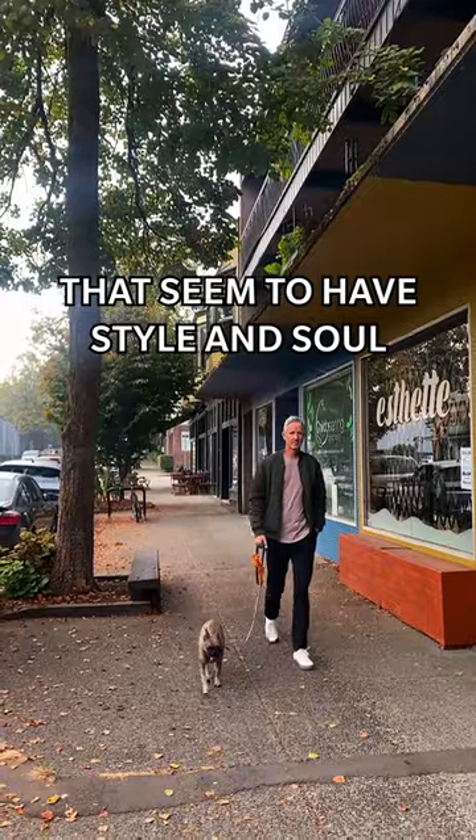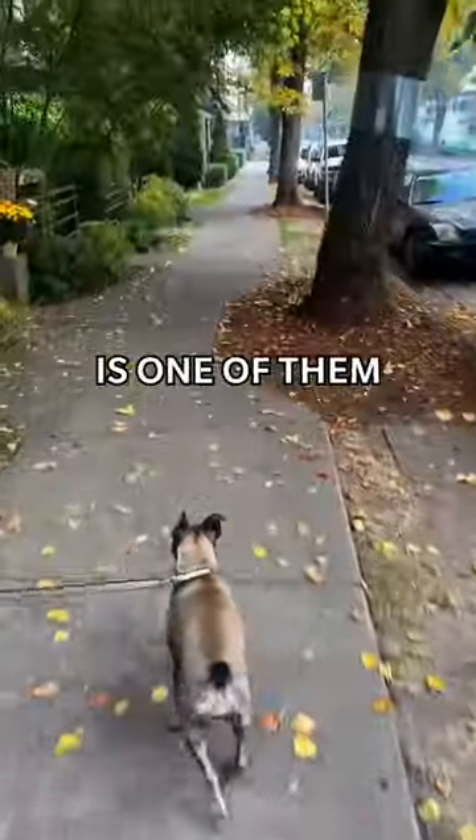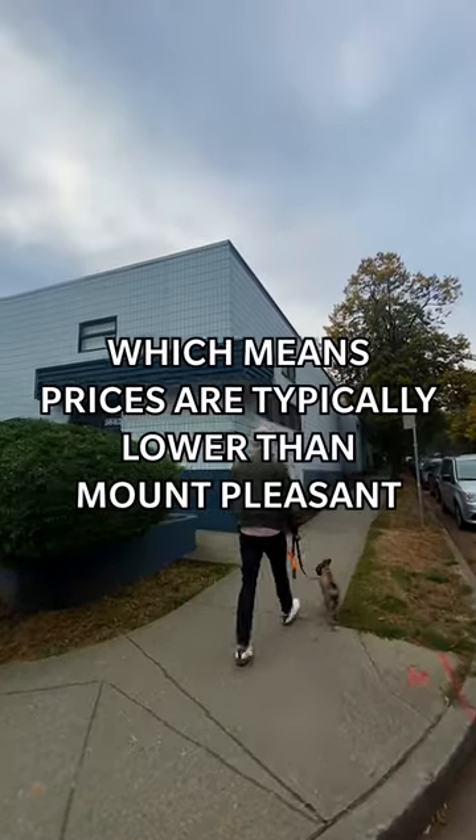There are certain neighborhoods in Vancouver that seem to have style and soul, and Commercial Street just south of the Drive is one of them. The neighborhood is super family-friendly and kind of under the radar, which means prices are typically lower than Mount Pleasant.